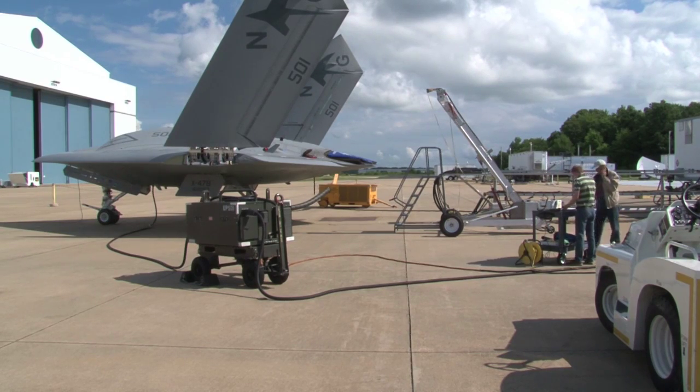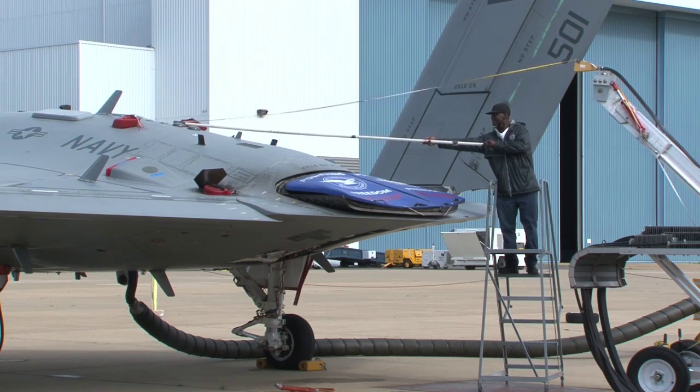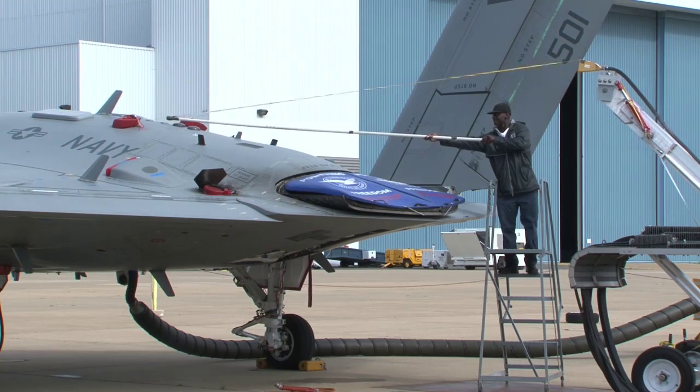We can cover the entire frequency spectrum from whatever you need. If you need a TV station or if you need a shipboard radar, we have the transmitters that cover the whole frequency band.